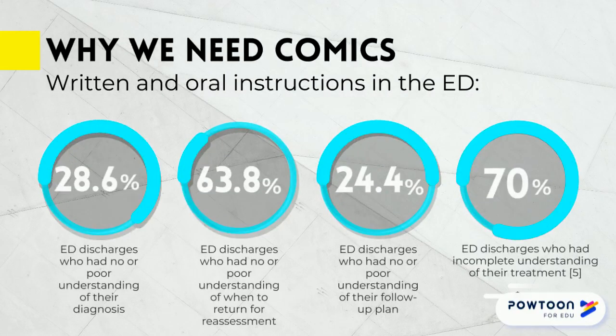So, why comics? Words alone aren't as effective at carrying information. This is especially true for patients who may be trying to listen and process in very difficult circumstances. A 2018 study of patients discharged from the ED shows how poorly traditional instructions can work.